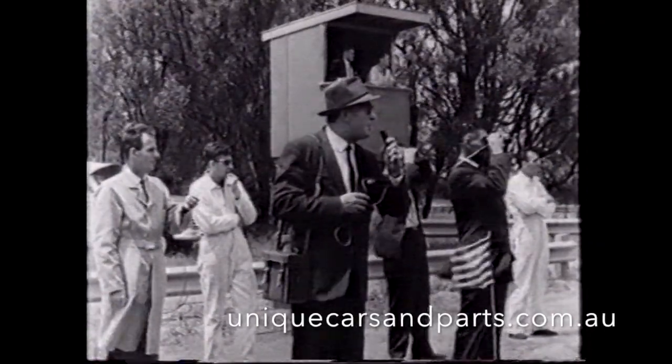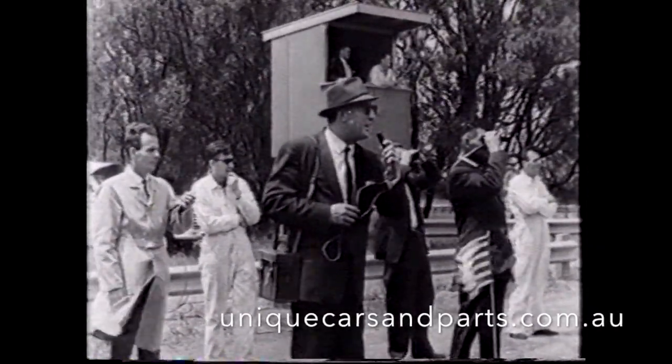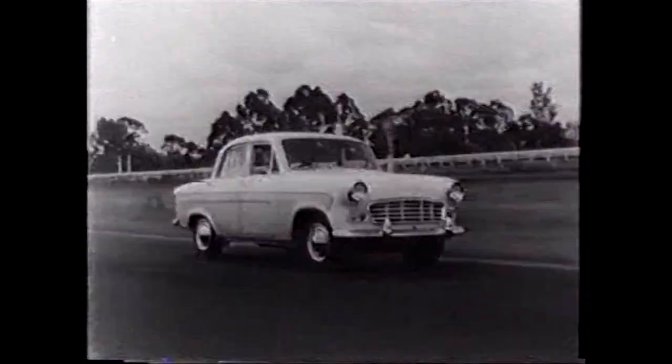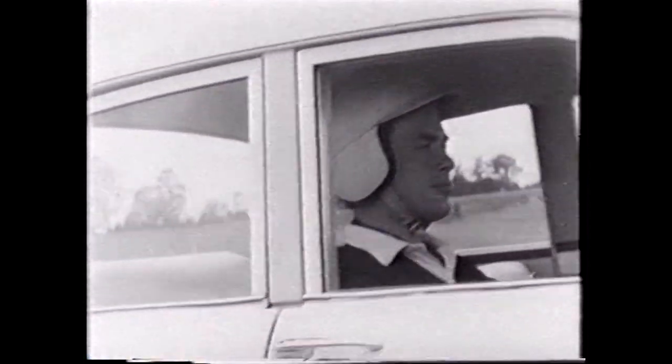We are watching the speed trials of the powerful new six-cylinder Vanguard. The new Vanguard is a six-cylinder car, driven by top racing driver Ron Flothart.